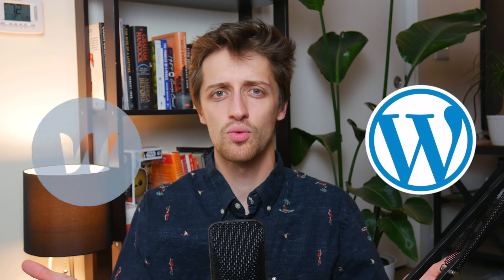Hey everybody, welcome back to the channel. Today we're going to be talking about which one you should use to build your website: WordPress or Webflow?